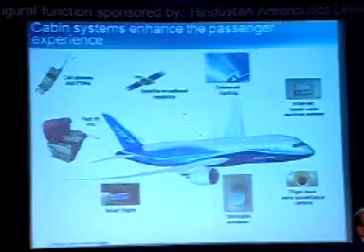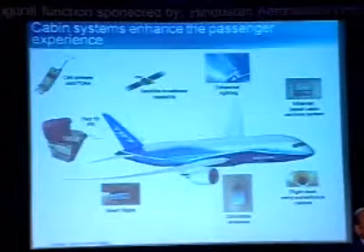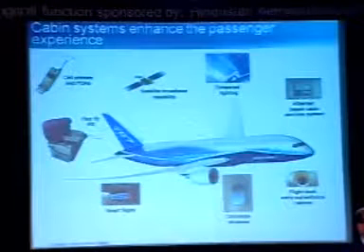We have enhanced the cabin. There is technology we can use, but it all depends on regulations regarding cell phones and PDAs. You can do broadband. We had a program called Connection by Boeing that didn't work, but certainly you have that technology. You can do internet in the airplane. You have an ethernet-based cabin services system.